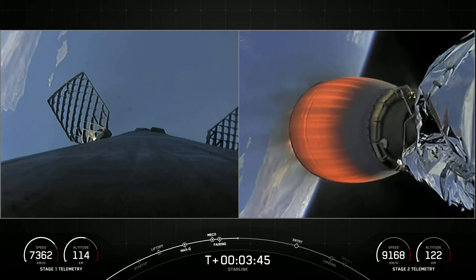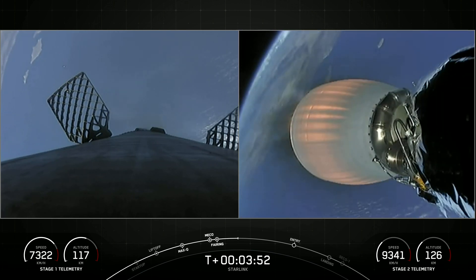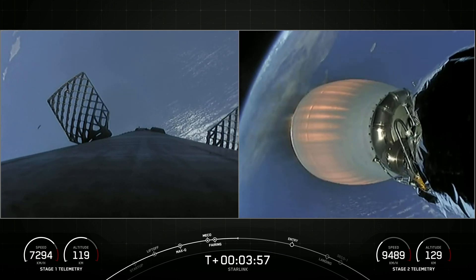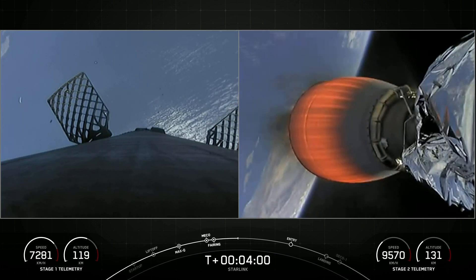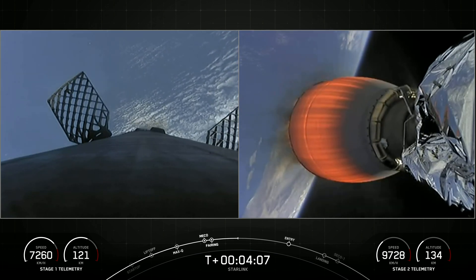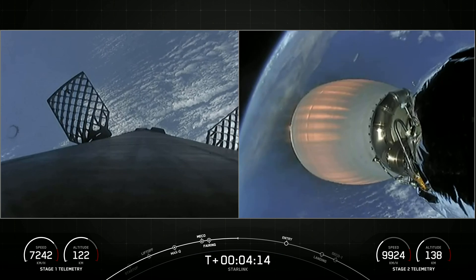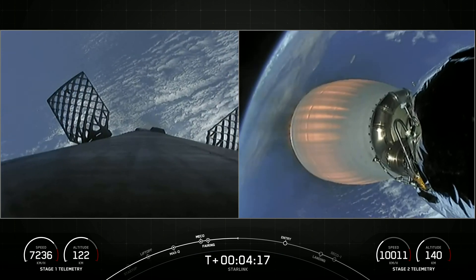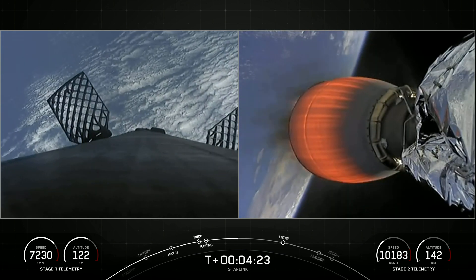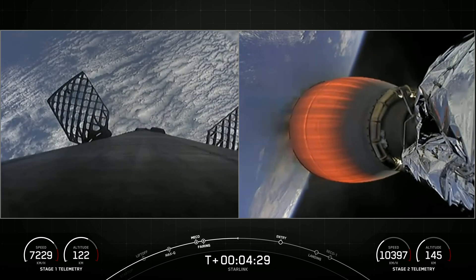Beautiful live views from the first stage on your left and the second stage on your right. You can see those grid fins on the first stage and that Merlin vacuum engine on the second stage. Both vehicles are on a nominal trajectory. The first stage booster supporting today's mission has previously launched 10 times, including Crew-1, Crew-2, SXM-8, CRS-23, IXPE, Transporter-4 and 5, Global Star FM-15, and one other Starlink mission. It's got quite a repertoire of launches under its belt.